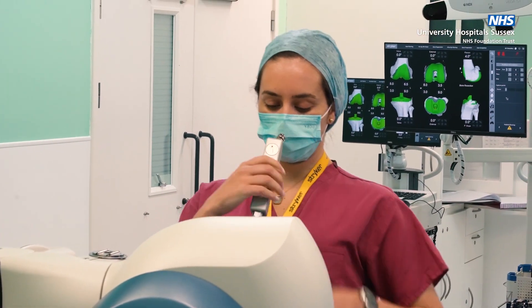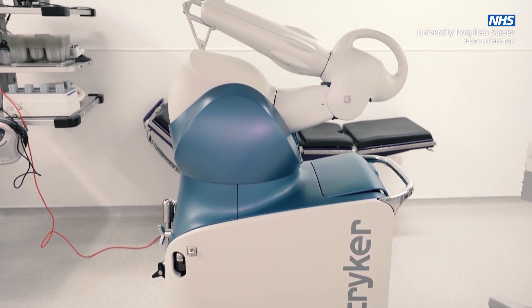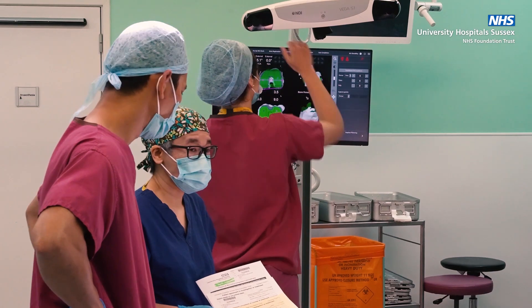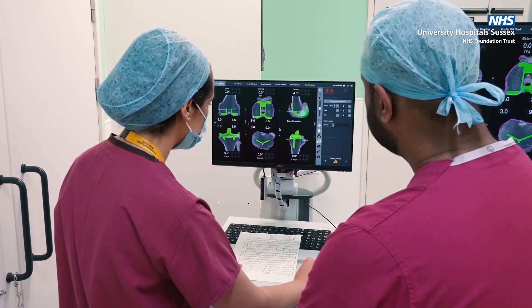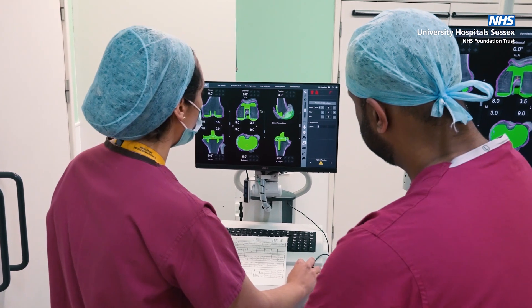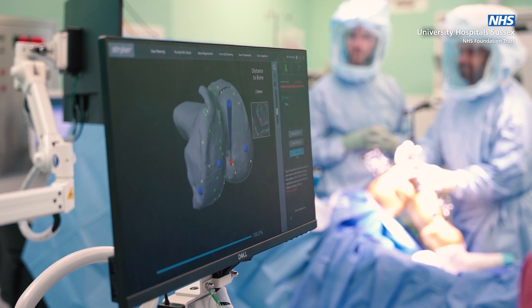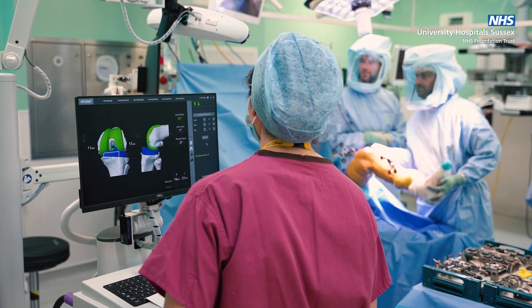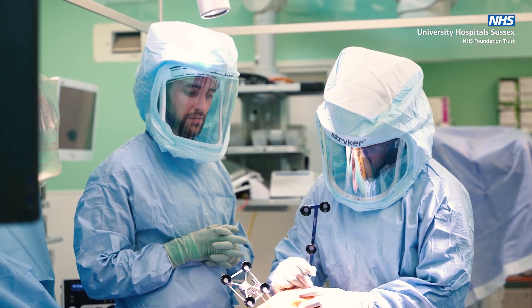The main advantage of MAKO is that you're able to utilise a CT scan to template which implant sizes you need for the operation. Then on the day of the operation, together with the manufacturers of the implant, you can optimise the position of the implant on the bone and correct the alignment of the leg, which is probably changed because of the deformity relating to arthritis.